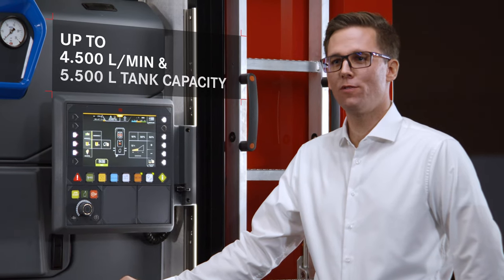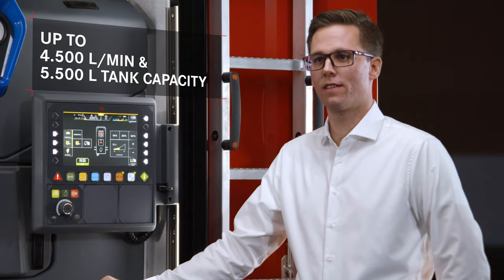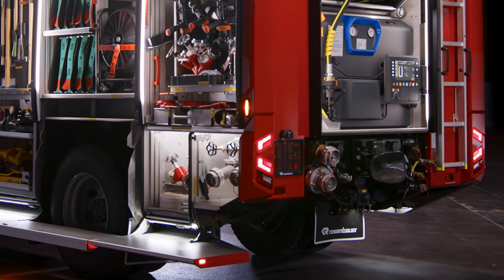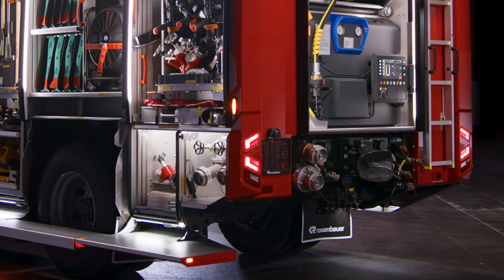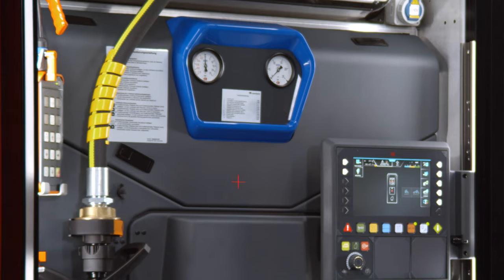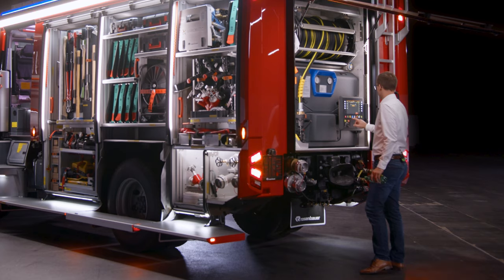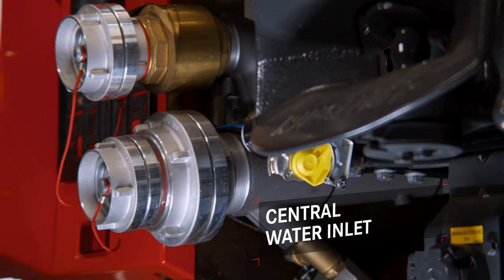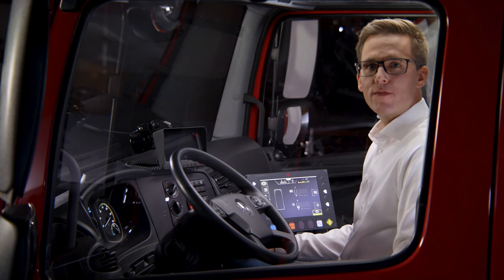For a firefighting all-rounder, it is important not only to have a variety of pumps and tanks, but also to have a wide variety of extinguishing systems. This is why the new AT is also available with a multi-channel version of the Variomatic Direct Injection Foam Proportioning System. And of course, all the supply hoses can still be connected to a central point.